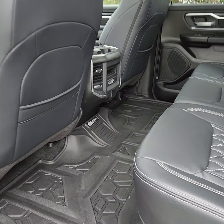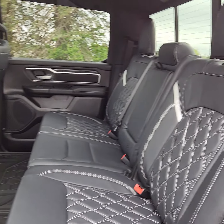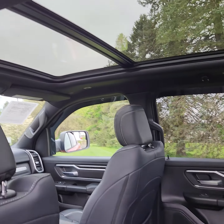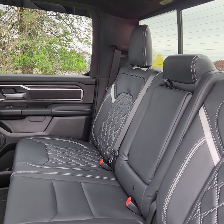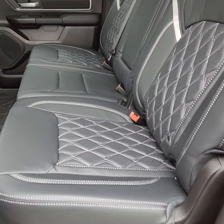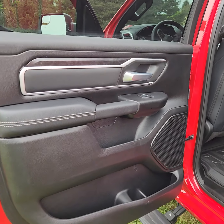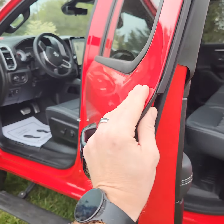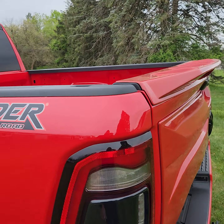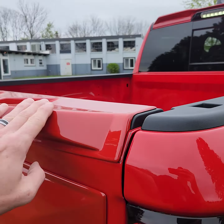It does have this really nice all-weather liner both front and rear, and the panoramic sunroof. Going around the other side here — there's a really nice spoiler up here, I like that.